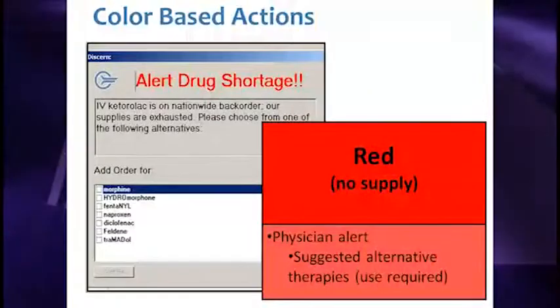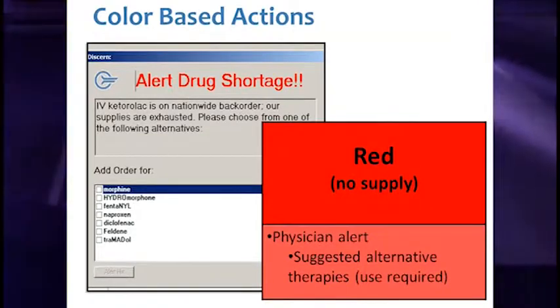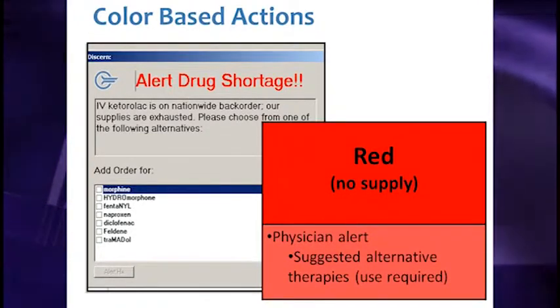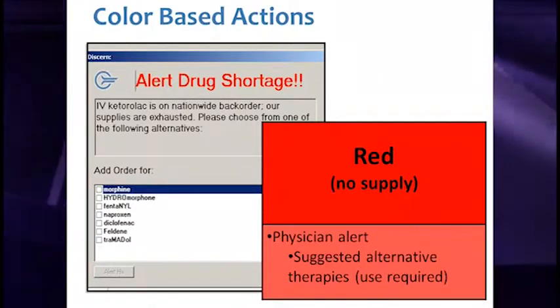For red medications, it is actually a bit easier because there are no options available — prescribers are presented with the alternative medications and must choose from one of those.